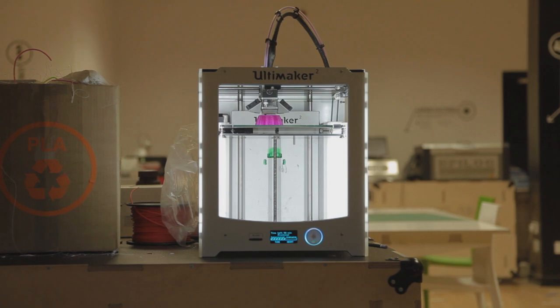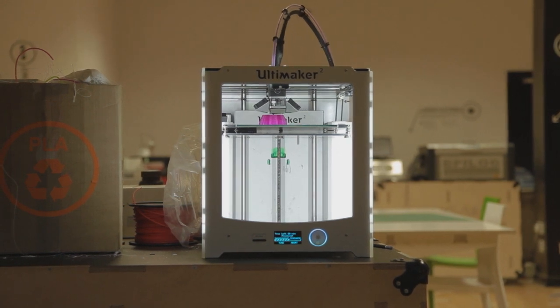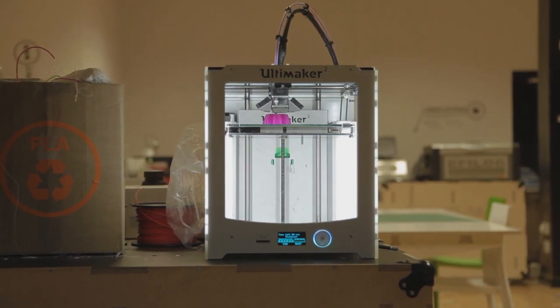Everyone is looking at all the new innovations that are coming with it and all the possibilities. I think a lot of people think that in the future everyone might end up with a 3D printer in their own home. I'm not sure whether that's actually the way forward — I'm not sure whether we need that many 3D printers.